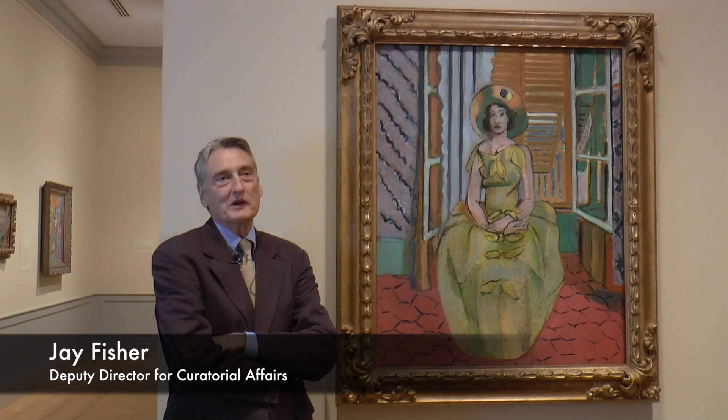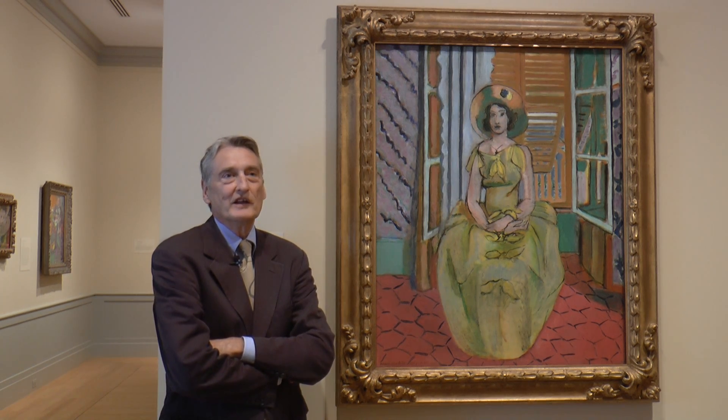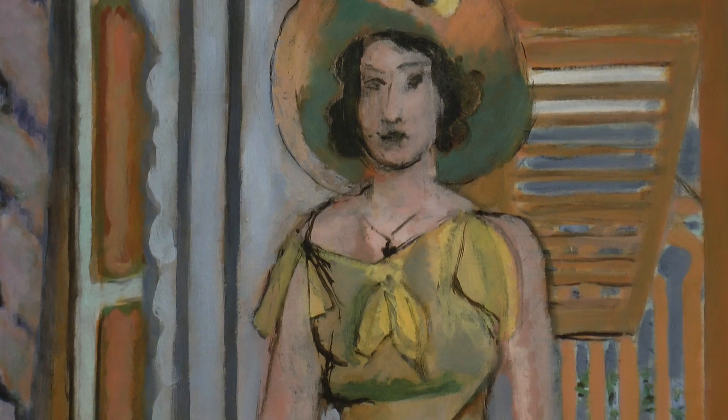I gave myself the assignment of picking one Matisse to talk about, and very soon came up with the idea of doing four aspects of one Matisse. That gave me a real chance to think more about that one picture, and particularly to focus a little bit on Matisse's process.